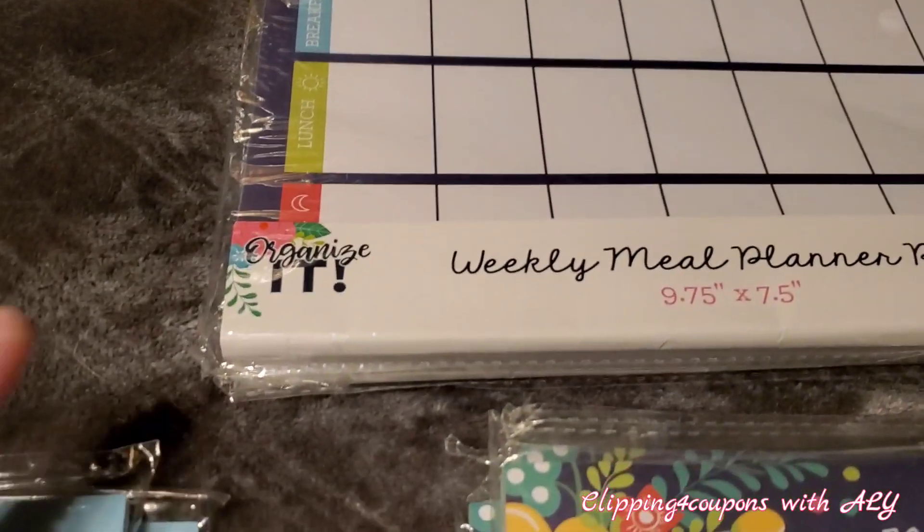I also came across desk planner pads — 60 sheets, regular price $3, ringing up for only 30 cents. I also found weekly desk planner pads, also 60 sheets for $3, ringing up for 30 cents.